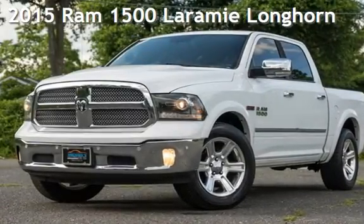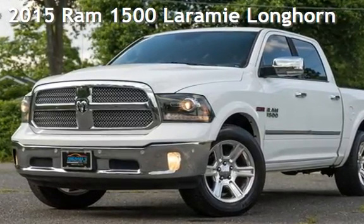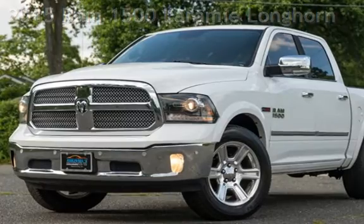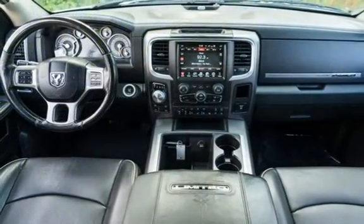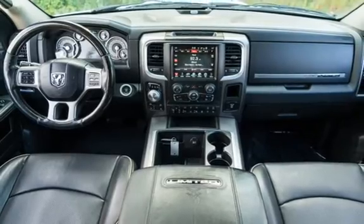Presenting a pre-owned 2015 Ram 1500 Laramie. This four-door truck has a six-cylinder, 3.0-liter V6 engine, with four-wheel drive and an automatic transmission.